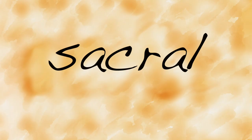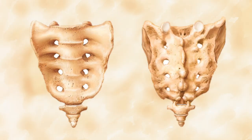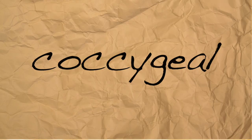Moving on to the sacral region, or the sacrum — this is quite an interesting structure because it's formed by the fusion of five vertebrae, as you can see in this diagram. The sacral region is connected to the pelvis and works to strengthen and stabilize it. The last region of the spine is the coccygeal region, otherwise known as the coccyx or tailbone. The number of bones in this region varies from three to five — it's actually made up of more than one bone.